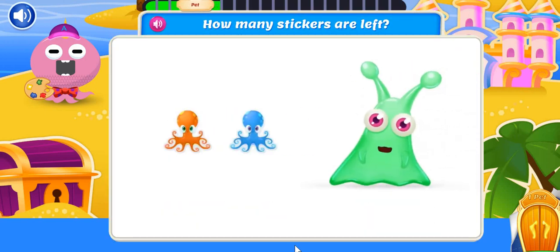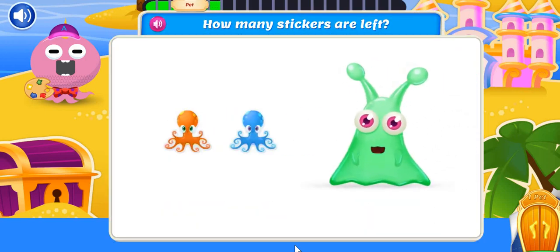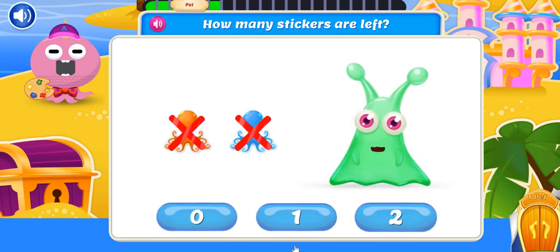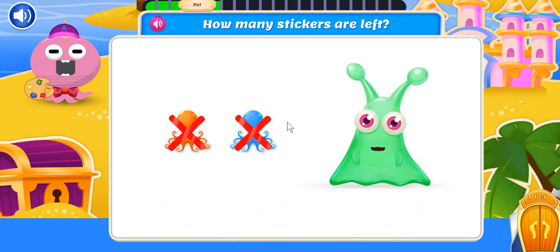Check out my brand-new octopus stickers! I started with two stickers, but I already put two into my sticker book. How many stickers are left? Zero stickers left! Those didn't last long!